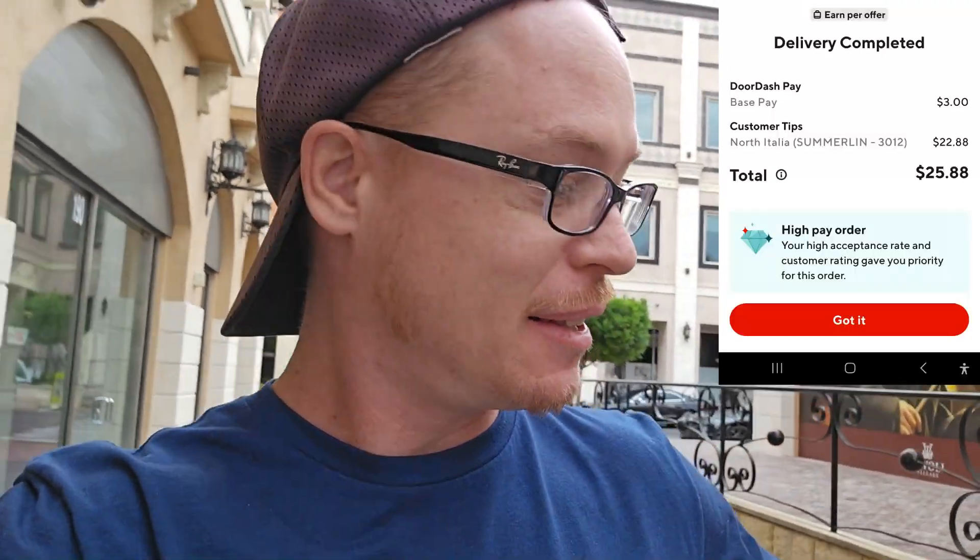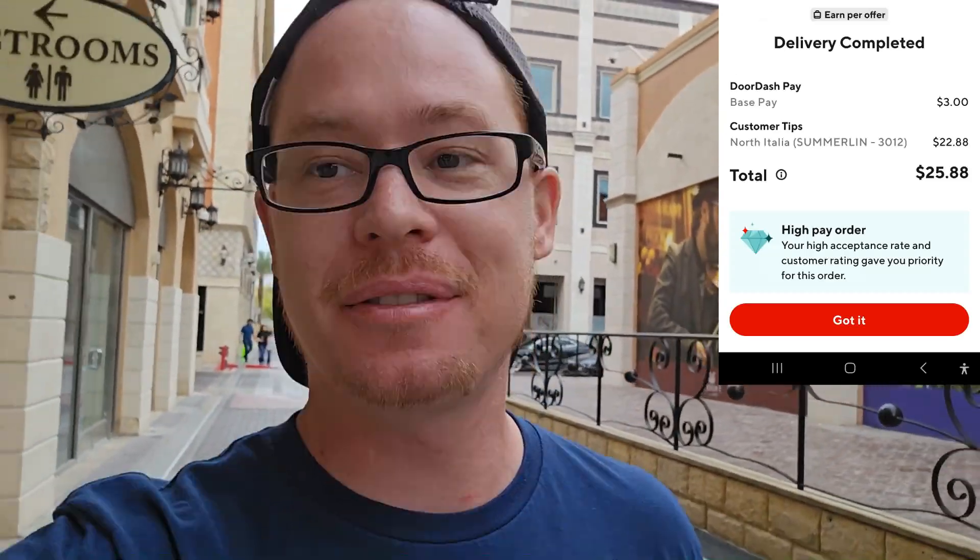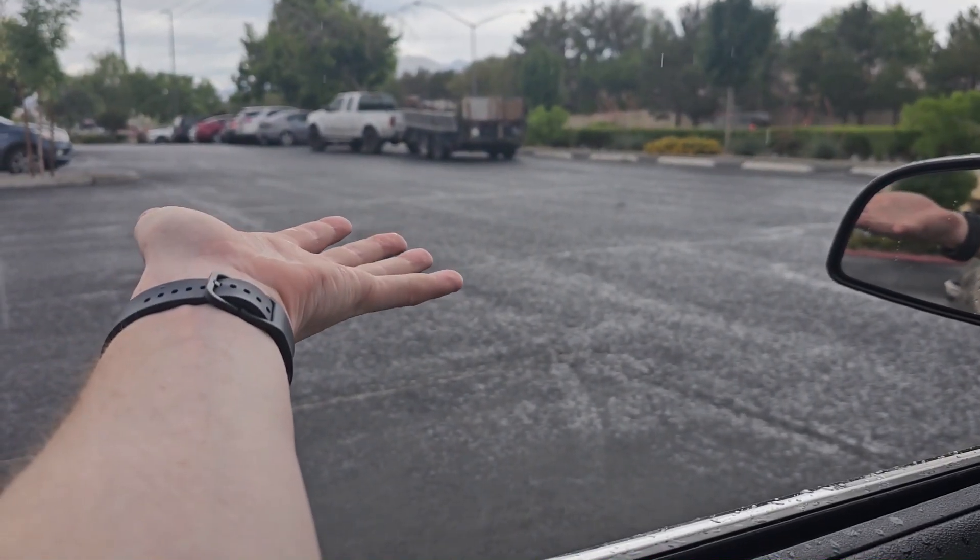The next one's gonna be North Italia — this one should be a nice one also, $8.50 plus. Swoop this one up, drop it off real quick to another office or something like that. Nice little banger right there, $25.88, easy drop off.